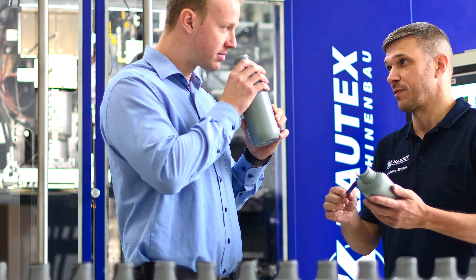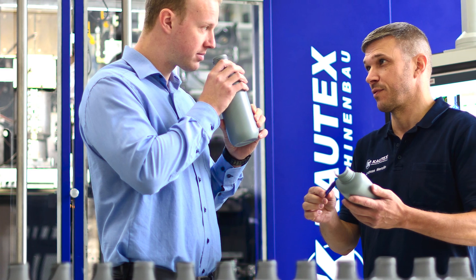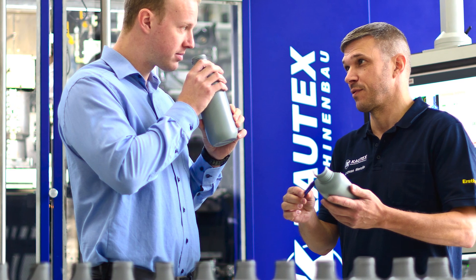The most important thing for us is to understand your needs. That's why we focus on your application and your end product. But we also do a lot of research in polymer science, especially in the field of recycling materials. If our customers want to remain successful in the long term, we have to adapt quickly to market changes.